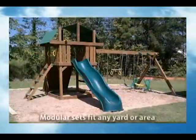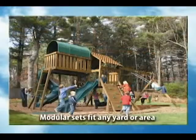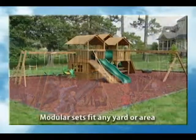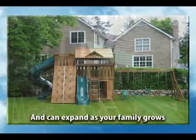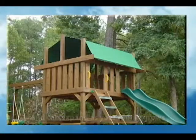Creative Playthings offers modular play systems that can fit in virtually any size area and can expand as your children grow, ensuring the maximum use of your set and return on your investment.